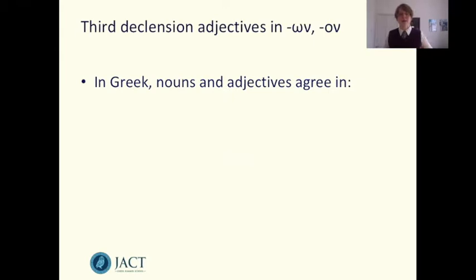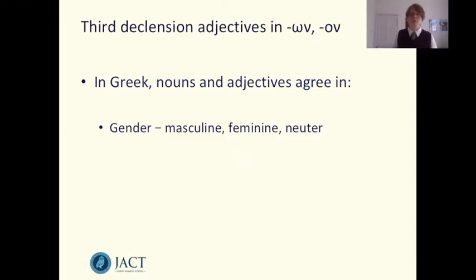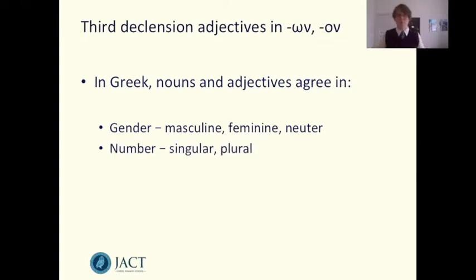Nouns and adjectives agree in three specific ways. First of all they have to agree in gender. Greek nouns have a gender — they're either masculine, feminine, or neuter — and so to indicate that an adjective is agreeing with a noun, we need to put it in a form that has the same gender as the noun. Greek nouns are also singular or plural, so we need to match the number of the adjective to the number of the noun.